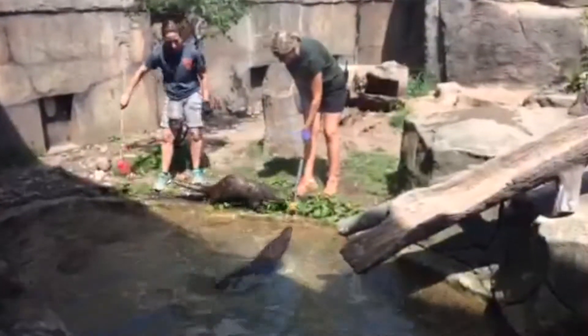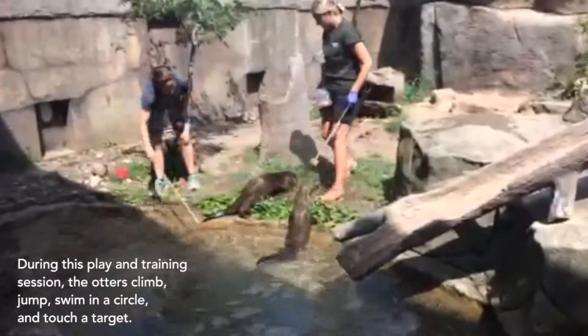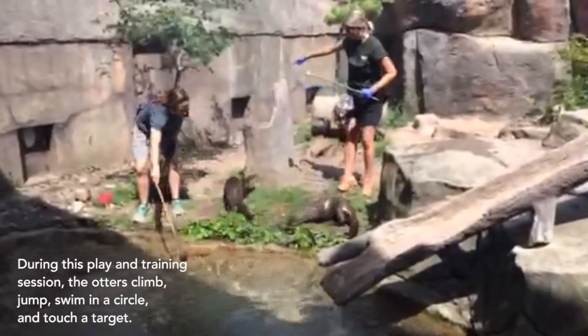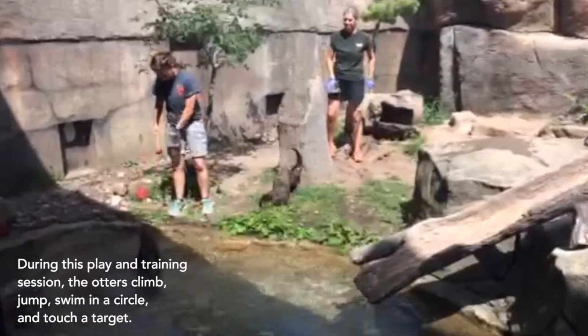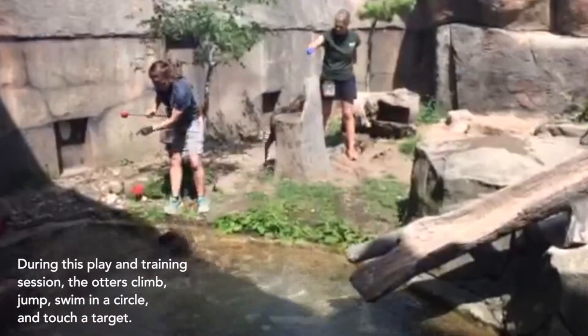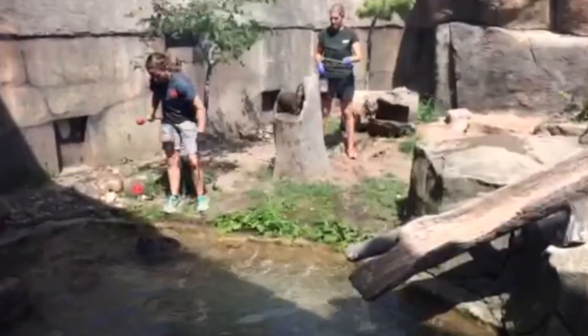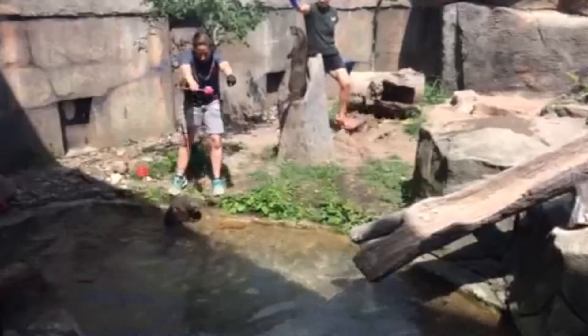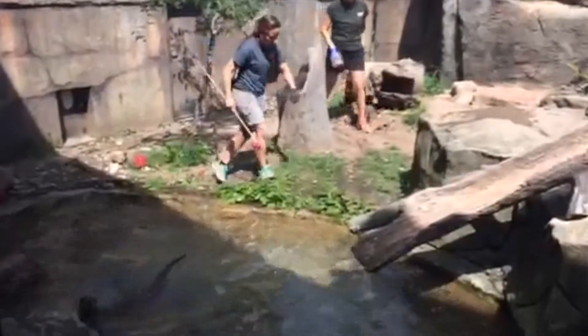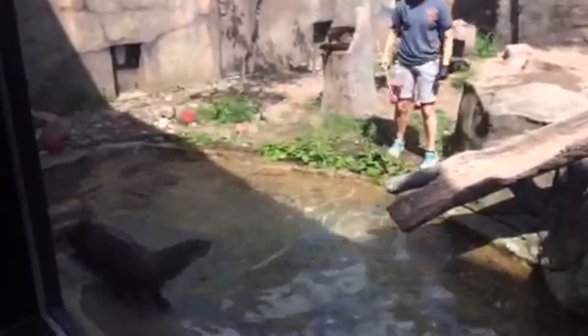They're displayed here in the middle of a play and training session. They're asked to swim, to walk away, or to walk in a circle. They're asked to climb and touch a target. Each keeper is assigned to one specific otter and each otter recognizes their own target. If you look closely, you'll see a colored ball at the end of the stick.